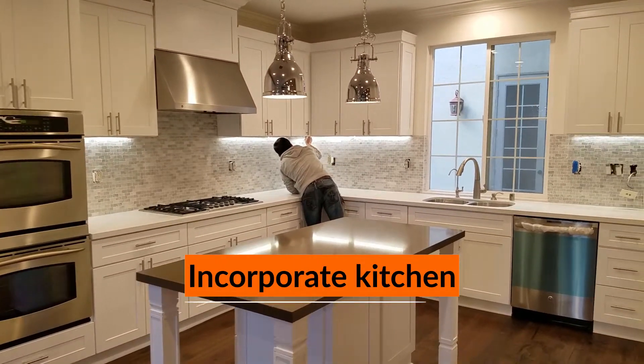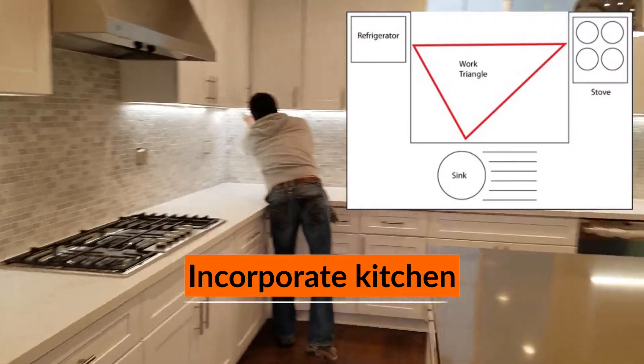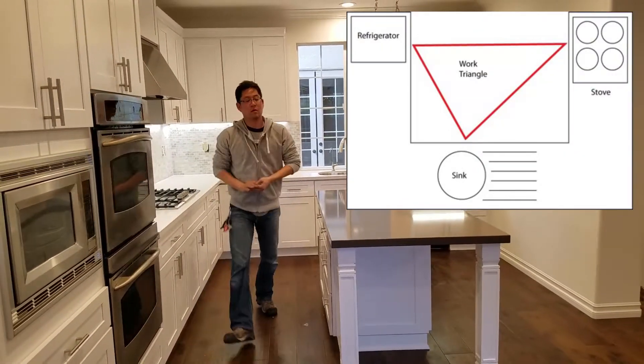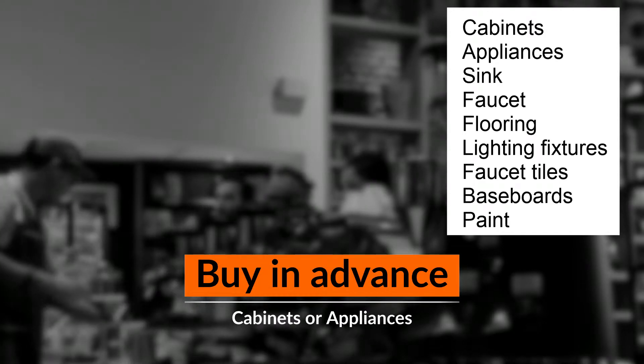Fourth, try to incorporate the way your kitchen is presently used — remember the triangle for sink, stove, and refrigerator. Funny as it sounds, it works. Fifth, buy your cabinets, appliances, sink, faucet, flooring, lighting fixtures, tiles, baseboards, and paint in advance.